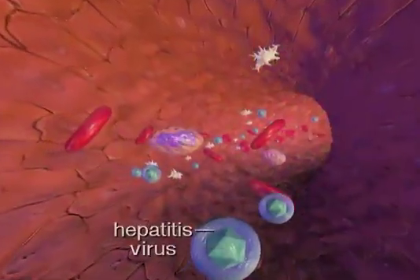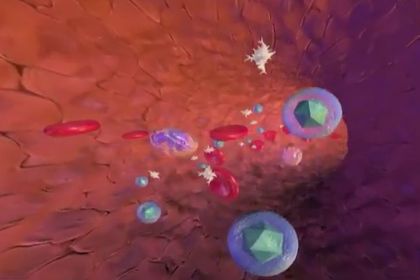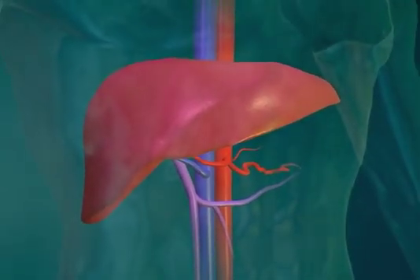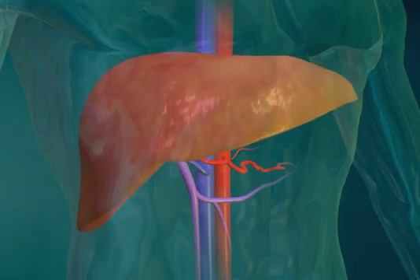Hepatitis is a virus that travels through the bloodstream and attacks the liver. There are several types of hepatitis, with hepatitis C being the most damaging form. The hepatitis virus causes the liver to become inflamed. Healthy cells are replaced with scar tissue, leaving the liver unable to function normally.